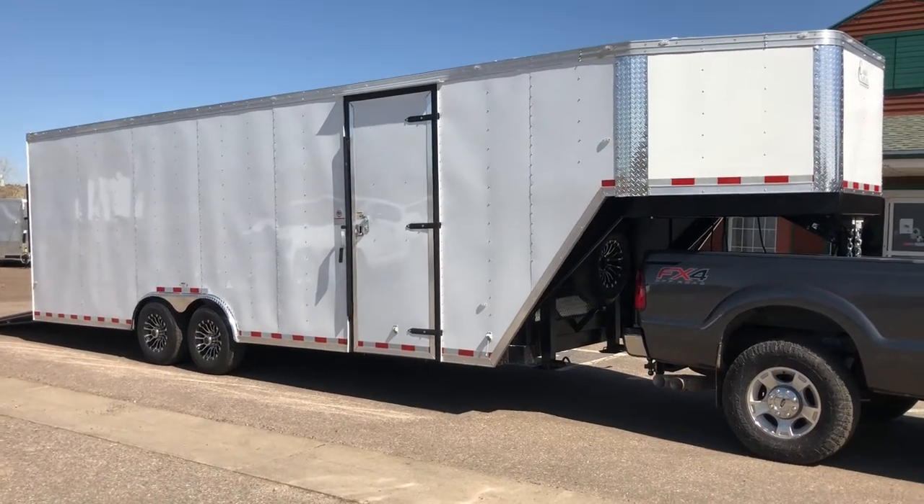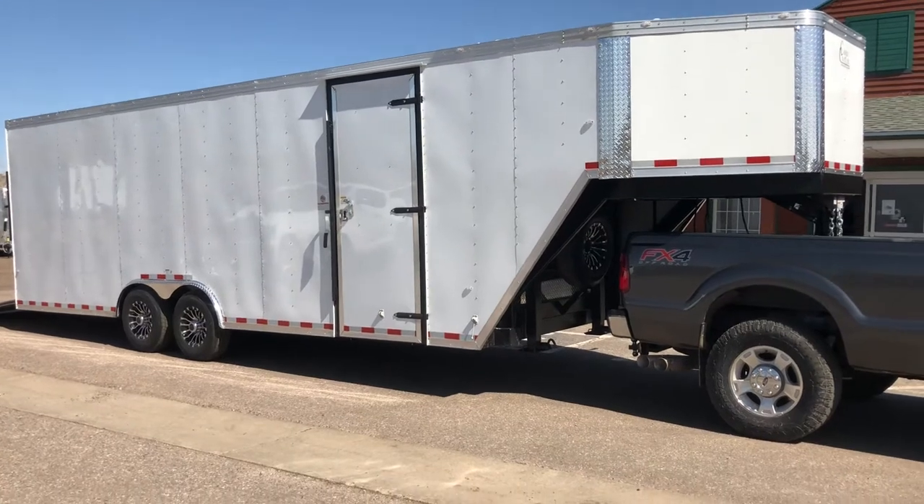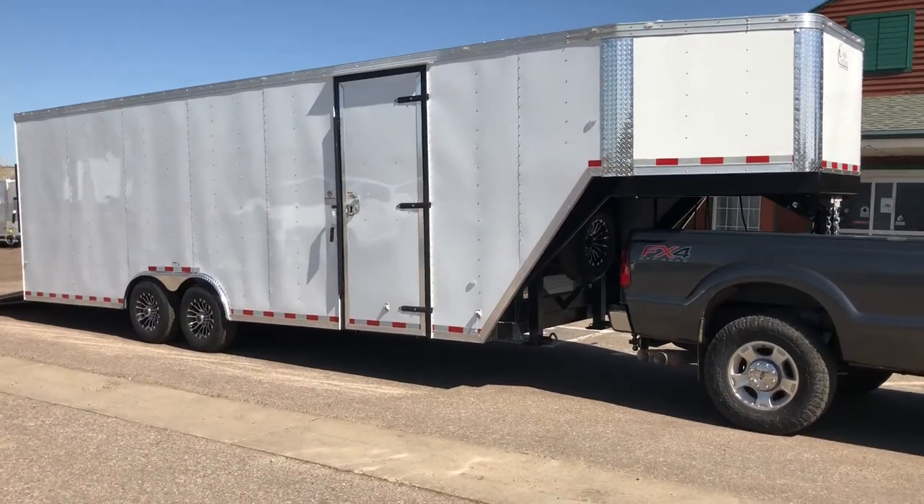Hey everybody, it's Colorado Trailers. Wanted to let you guys know we have another gooseneck in stock and on the ground. This is a 2018 Cargocraft 8.5 by 32 gooseneck.